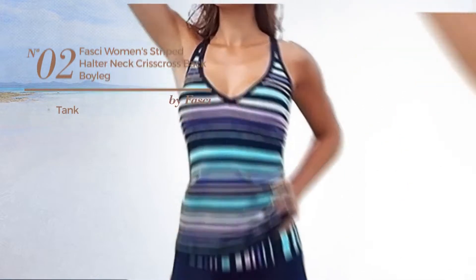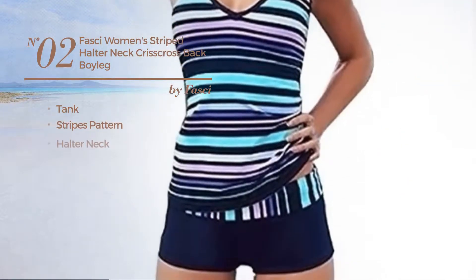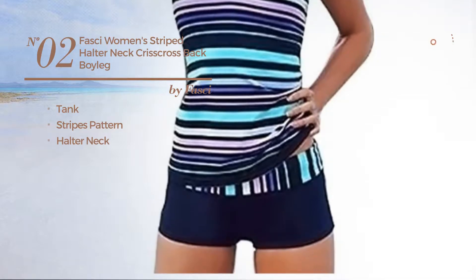Number 2, a Tank Swimsuit. Featuring a Stripes pattern with a halter neck. Available in 3 colors.